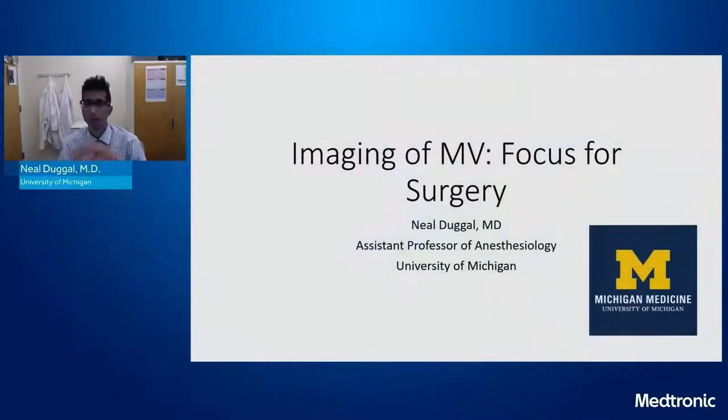Neil is going to talk to us about imaging in mitral valve repair with a focus on surgery itself. Thank you for the kind introduction, Steve. Those are some great cases, and I hope I can build on that and discuss more on the imaging of mitral valve surgery with a focus on surgery.